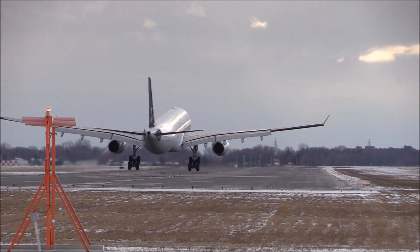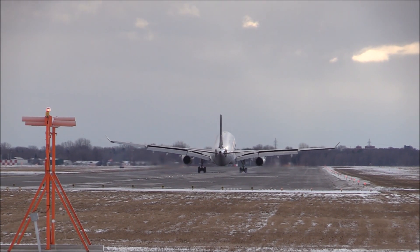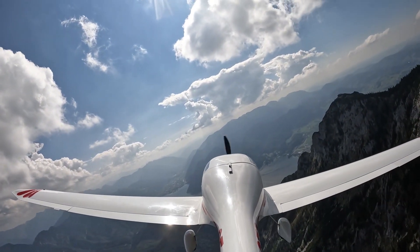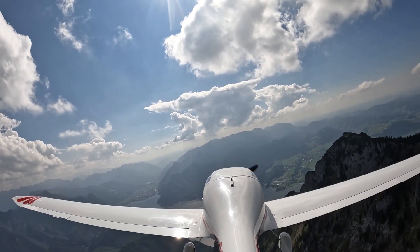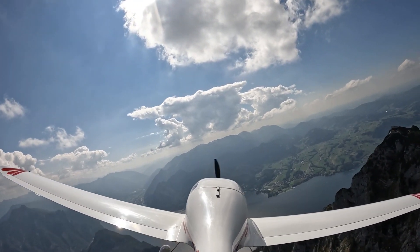So there you have it — airplanes stay in the air thanks to the combination of lift, thrust, and streamlined design. It's a testament to the incredible engineering that goes into creating these machines, which allow us to travel the world in comfort and style.